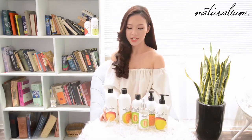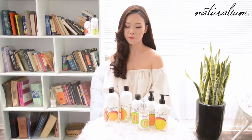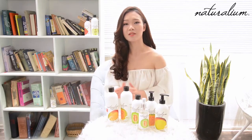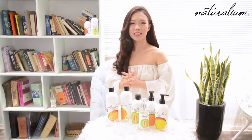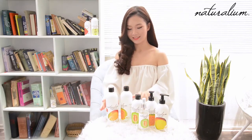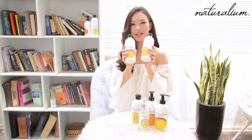Mình nghĩ rằng cái bước cleansing trong việc chăm sóc da là bước rất quan trọng, và cũng là bước tiền đề để chăm sóc làn da. Rõ ràng là một làn da được làm sạch đúng cách và chuẩn thì mới có thể hấp thu được các dưỡng chất về sau. Và đây là 2 sản phẩm mình rất hay dùng trong bước này.